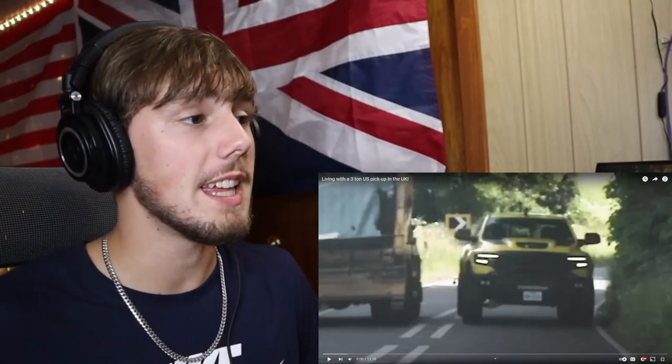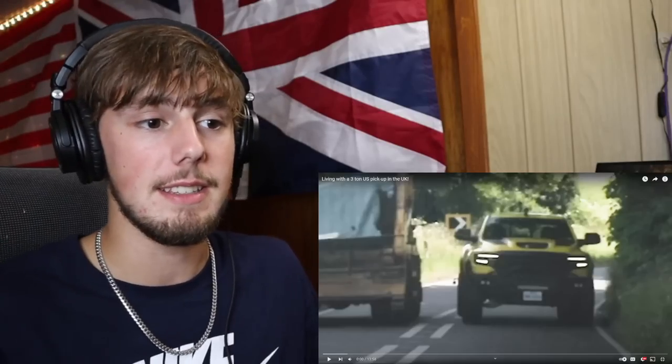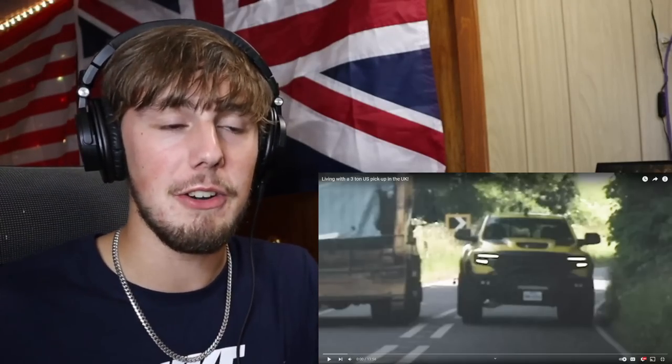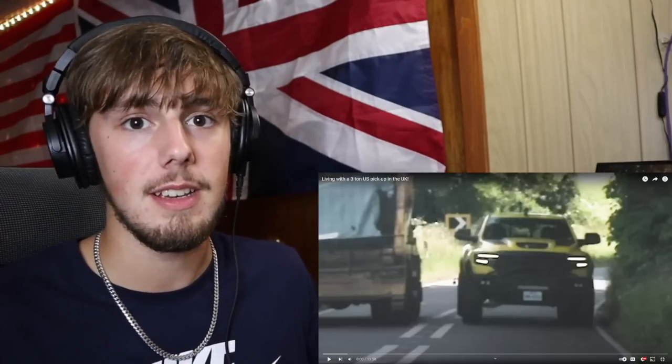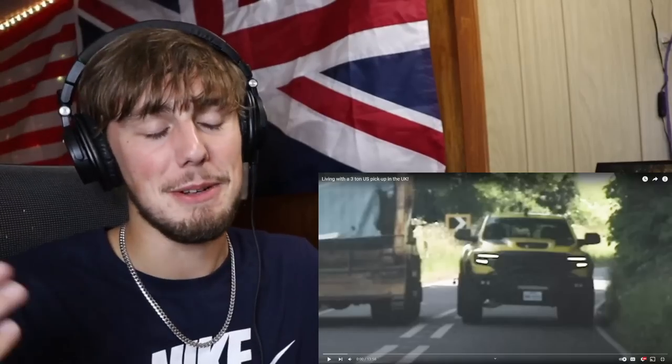JPS back with another video, and today we're gonna be watching 'Living with a 3-ton US pickup in the UK.' This is very much of interest to me — this pickup is not uncommon in the United States, you see it on the roads every single day. We have tons of big pickup trucks; not always bought for utility, it's more of a cultural thing. I personally don't have one because of fuel economy.